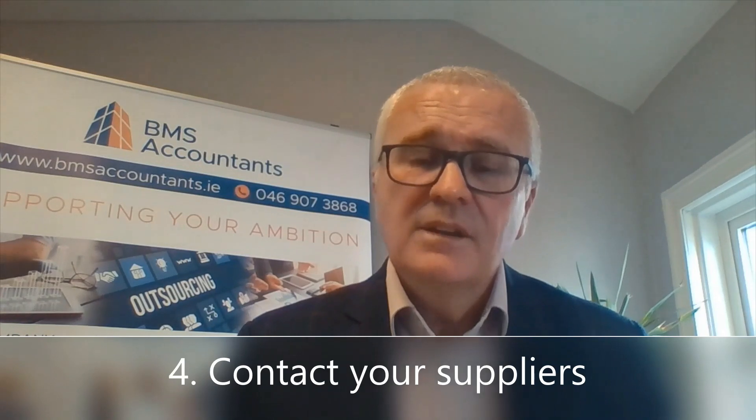Contact your suppliers. Your suppliers may be owed money from pre-COVID days that you haven't been able to pay off. If that's the case, you need to engage with them now if you haven't already, to ensure that you put in place a payment plan with them.